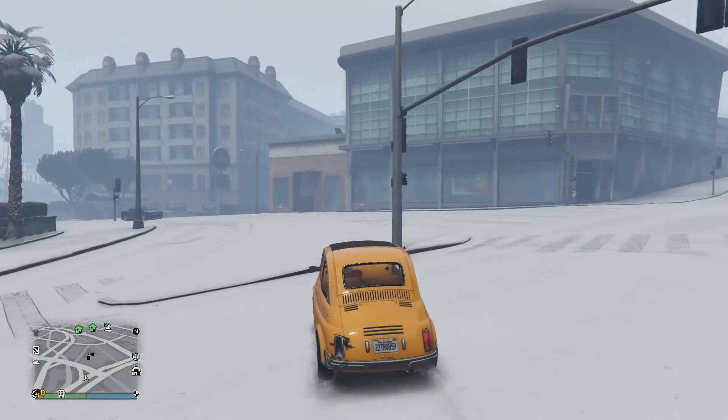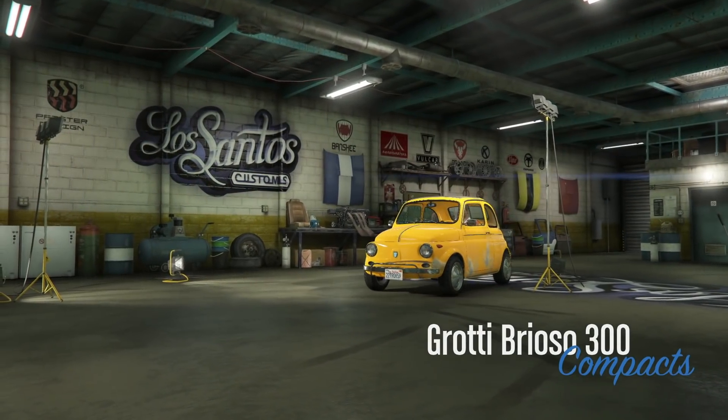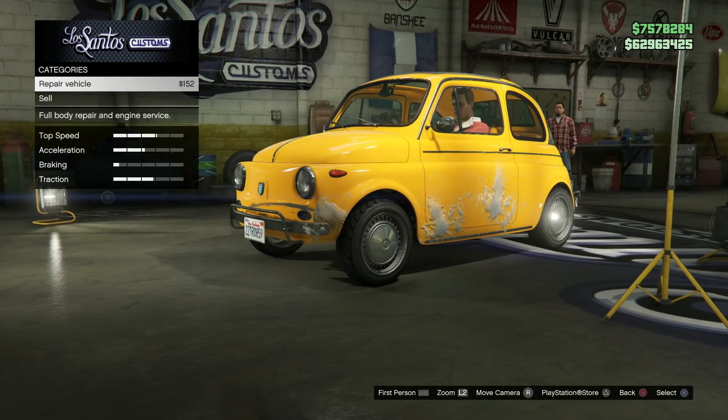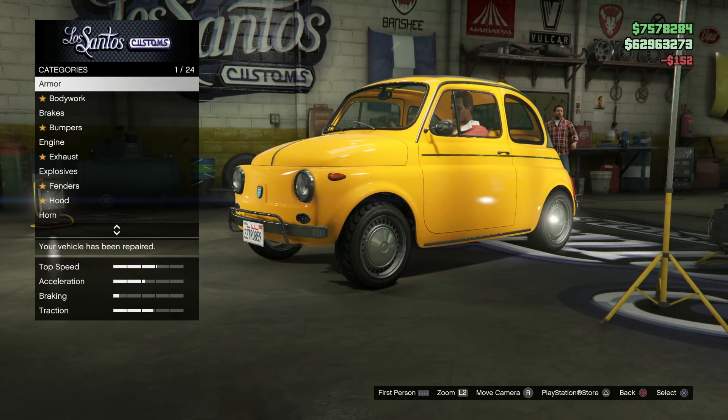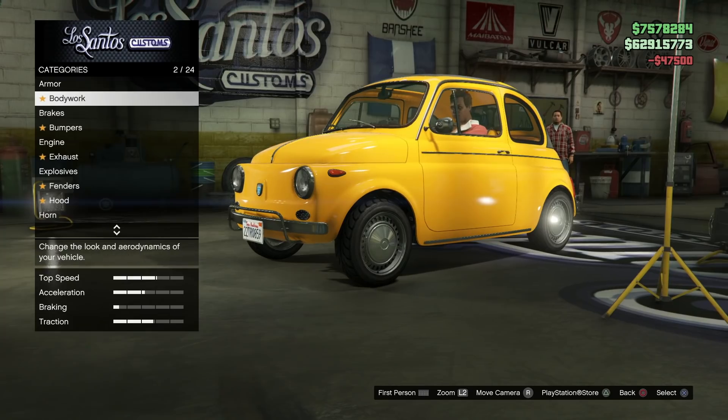Saving yourself like millions of dollars if you're cashing in on these free vehicle opportunities. Getting this to the Los Santos Custom Shop, this is the thing I was most impressed with — how much customization it has. 24 categories. That's awesome. That's what you want to see in a vehicle like this.